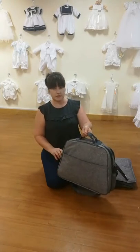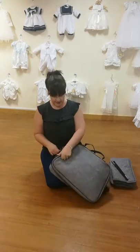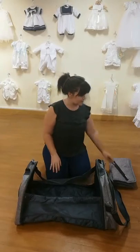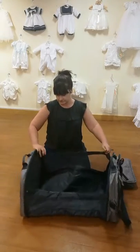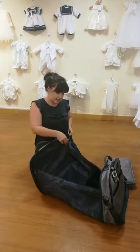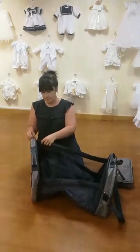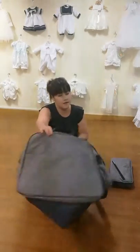The best part of it is it changes into a travel crib. I'll show you how it works — this will take me about 30 seconds. In your bag you get two little rods. The rods just slot in here like this, both at the top. You've got one there, and you fasten it with your little popper.